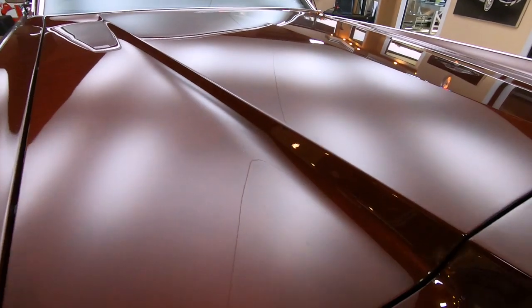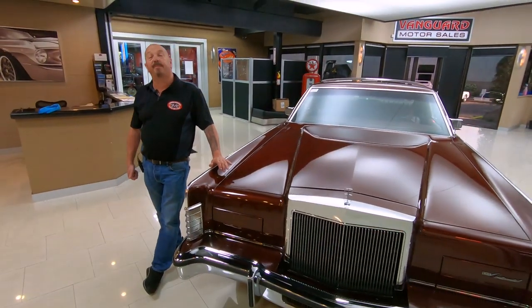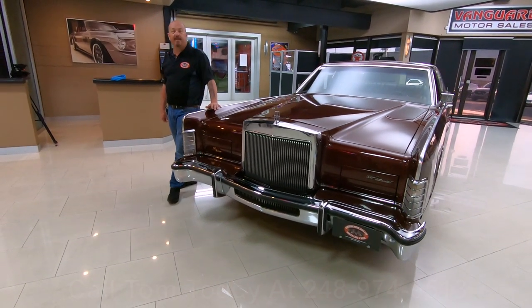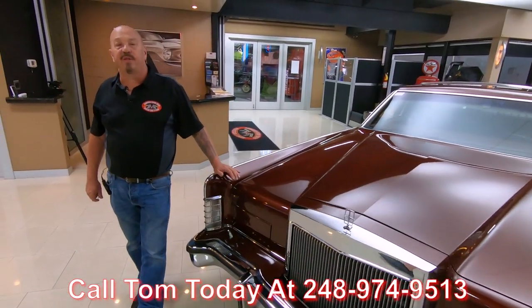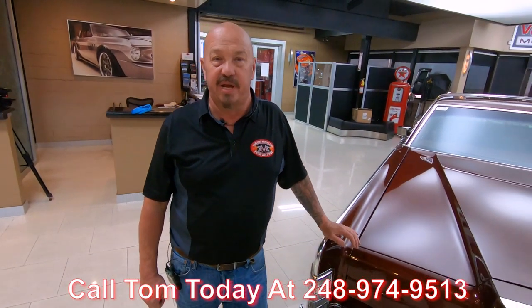At Vanguard, we don't do any consignment — we own all of our cars. One of the first things we do when we get the cars here to the shop is we get them up on the lift so we can inspect them, and we can tell you all about them when you call Tom at 248-974-9513. Call him any time — he answers his phone 24 hours a day practically, seven days a week.